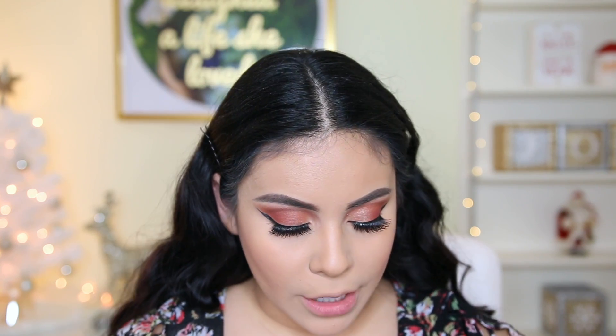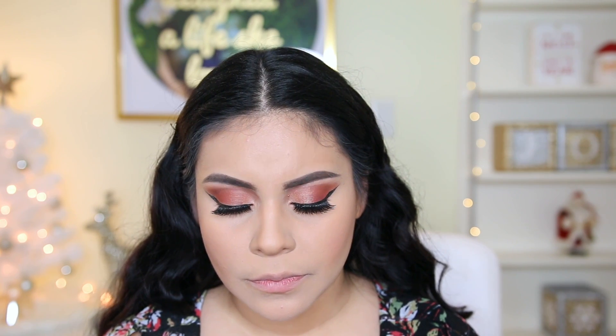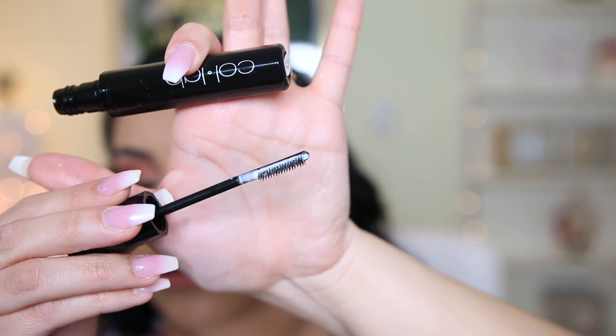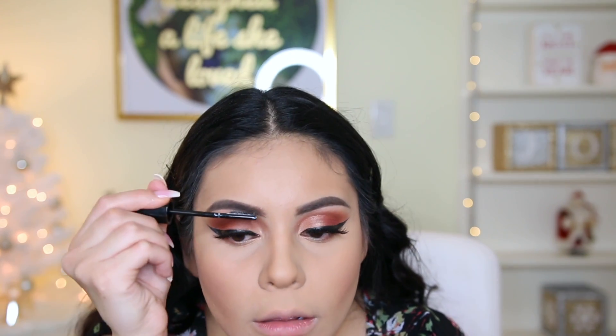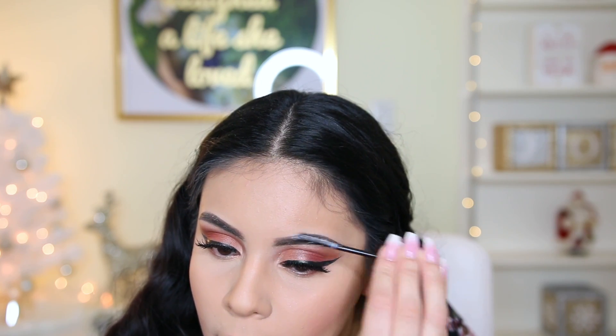I'm going to go ahead and set my brows before I forget — I picked up the Shape and Hold Brow Setter. The packaging is kind of shiny while everything else is matte. The brush tip looks a little weird. Normally I don't really use clear brow gel — I like tinted. I want to believe that it did something, but I'm not totally sure.